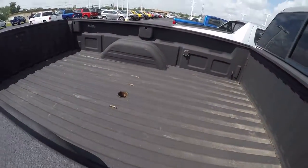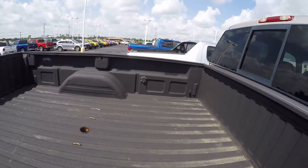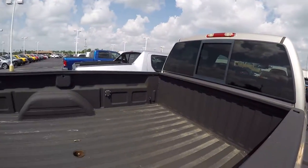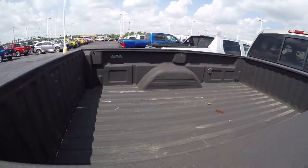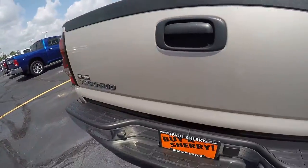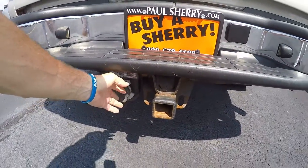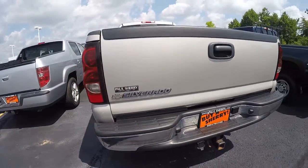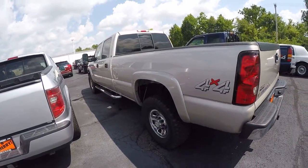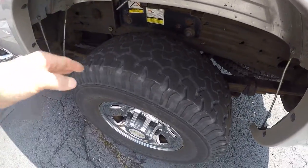This also has a spray-in bed liner with a cutout for the gooseneck, plus power back there for the gooseneck for any kind of trailer you might have. It's got a rear sliding window, a Reese hitch, and wiring back here. Doesn't have a lot of scratches, dings, and dents — pretty sharp old truck.